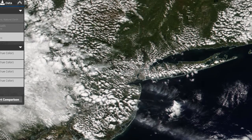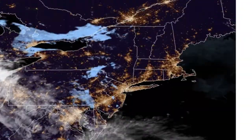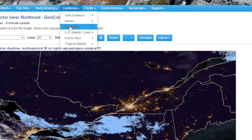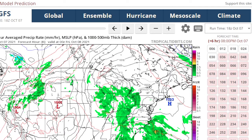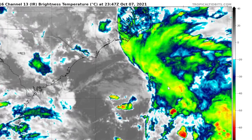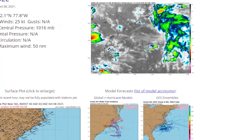Let's look at the NHC. We still have this area here — this is the disturbance being watched for a 20% chance of cyclone formation off the southeast coast. Looking at the tropical view, you can sort of see it here. Checking Tidbits — this is Invest 92L, right here. This is the invest we have to watch off the southeast coast for possible development.